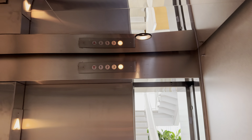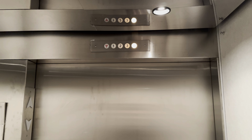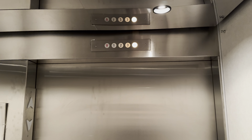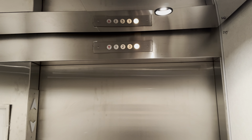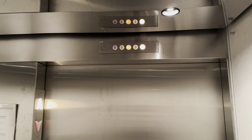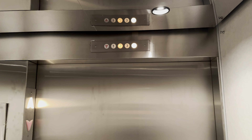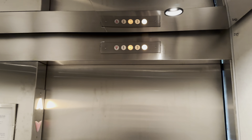Oh, this elevator — it's just crazy sometimes. Oh my God, you were going to put me on there. I'm already probably late.